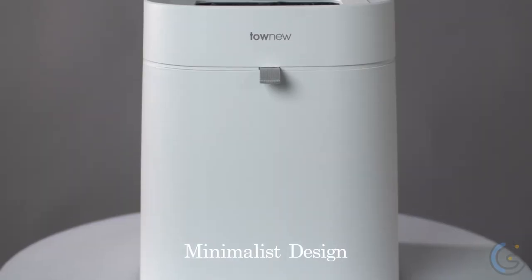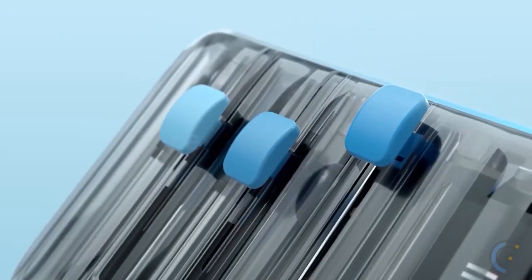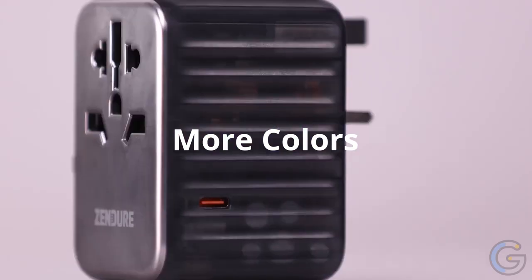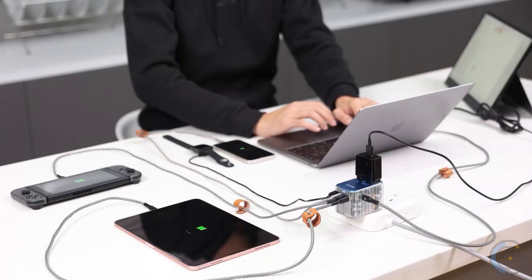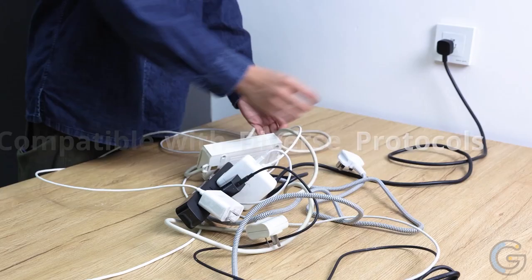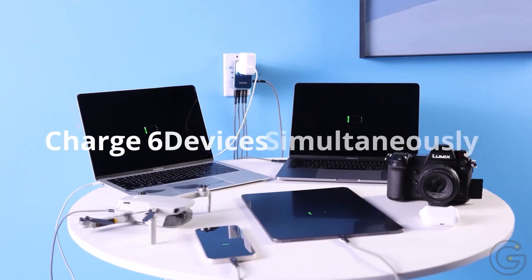Zendure Universal Travel Adapter. Zendure, a company known for its rugged power banks and innovative travel adapters, has come up with a new product — the Zendure Passport 2 Pro. Unlike many other travel adapters, the Passport 2 Pro offers power delivery fast charging at 61 watts, the highest ever offered by a travel adapter. Its sleek design, smooth sliders, and auto-resetting fuse are some of its most impressive features.